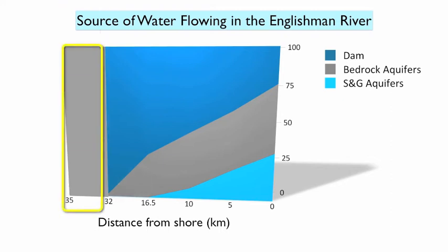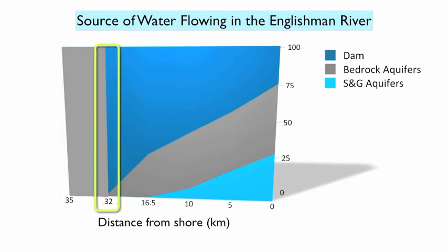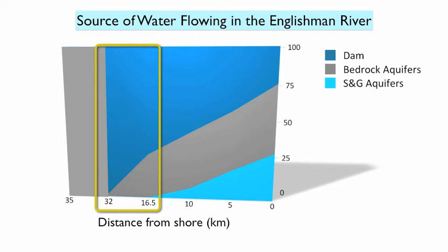From the top of the ridge to the outlet of the dam, the Englishman River receives its water solely from the bedrock. At 32 km, it gets a large flux of water released from the dam. Then, between the dam and 16.5 km, the percentage of water originating from the bedrock aquifers increases due to an increasing area of the watershed contributing to the drainage and the direct contact between the Englishman River and the bedrock. At 16.5 km, it is estimated that 30% of water flowing in the river comes from the bedrock, and the remaining 70% originates from the dam.